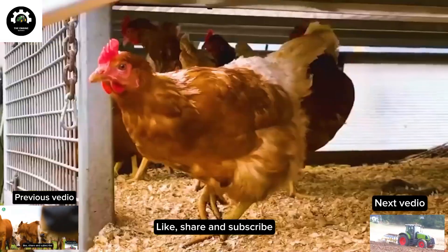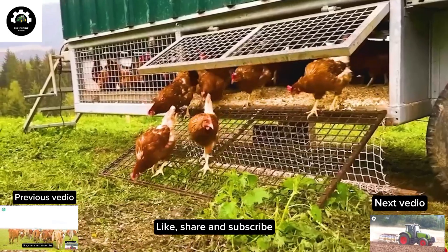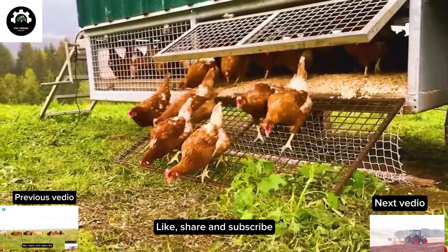Indeed, today's poultry farmers have intelligent and modern options to enhance the quality and efficiency of raising young chickens.